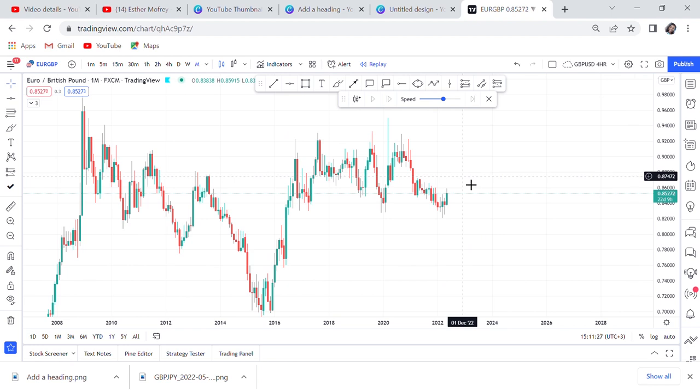They can enter on any time frame, but what matters is that they go to the monthly chart and wait — sometimes up to four months — for an entry. Once they get that entry, they can get thousands of pips, because the monthly time frame is where those thousands of pips come from. You can hold for very long periods of time. I'll show you two trade examples where checking monthly gives you long-term direction.